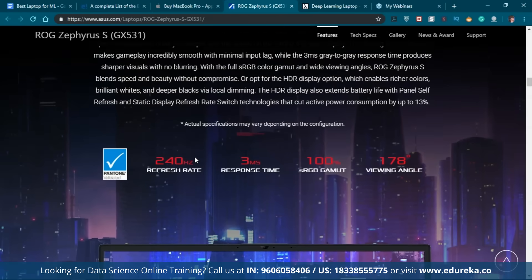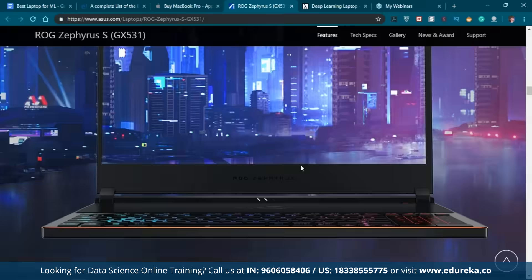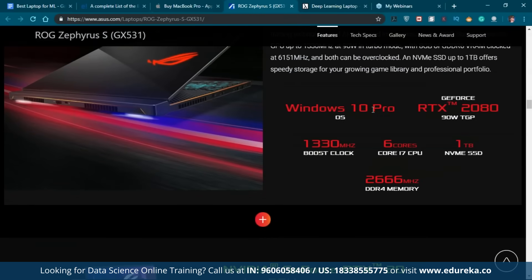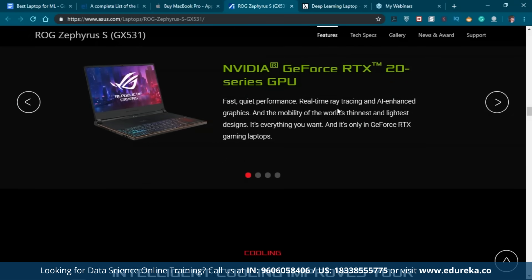The ASUS ROG Zephyrus S features a 240 Hz refresh rate. In terms of specs, it runs Windows 10 Pro, has an NVIDIA GeForce RTX 2080, a 6-core Intel Core i7, 1 TB SSD, and DDR4 memory. It's one of the best GPUs currently available in the market, and there are also other laptops to consider from Dell.